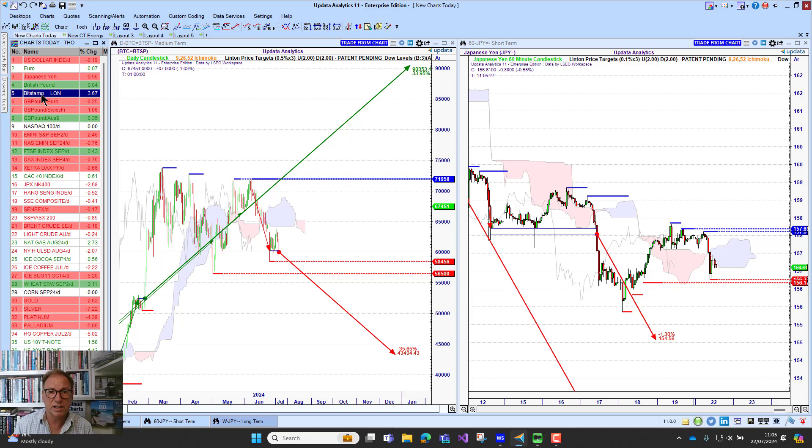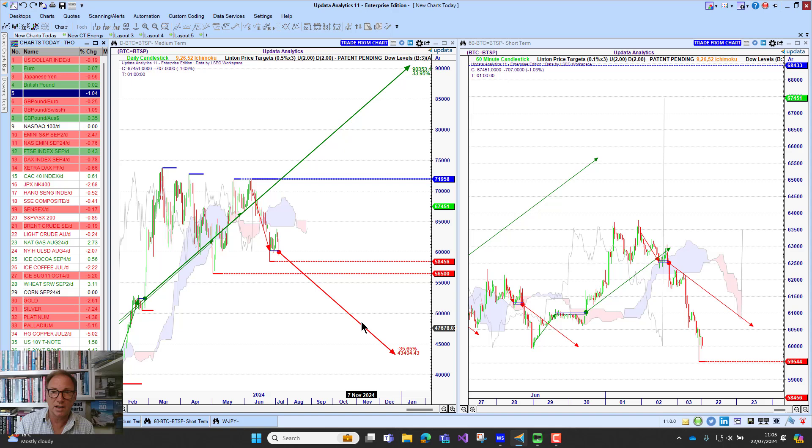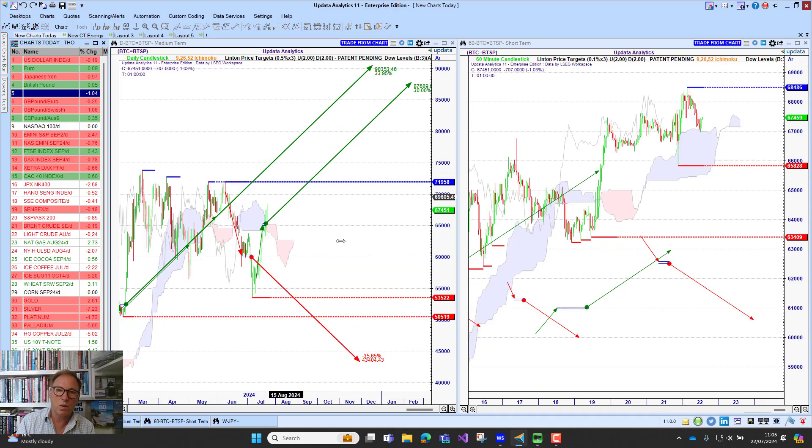Bitcoin has been quite interesting lately — really just struggling to break to those new highs, with a new downside target there. So that's quite key as well.